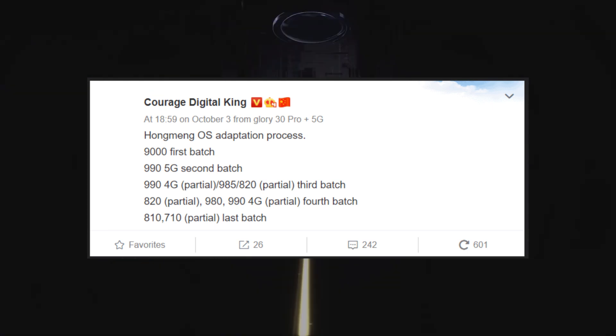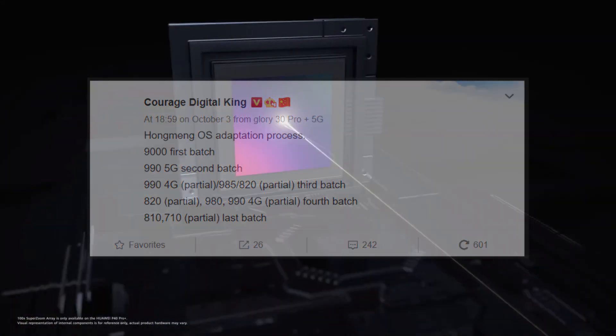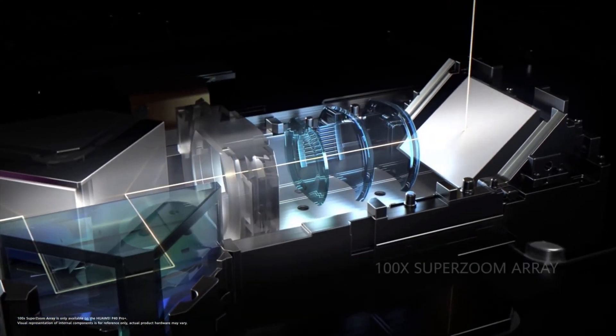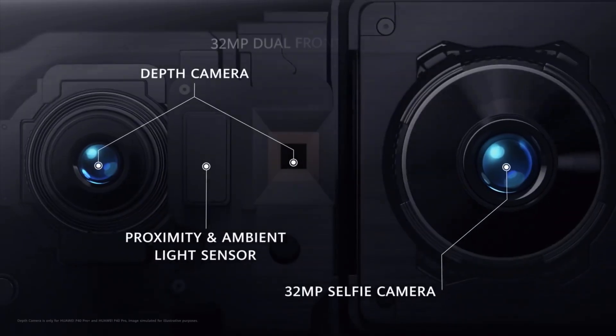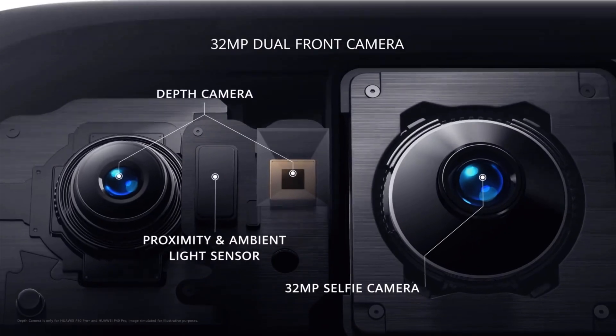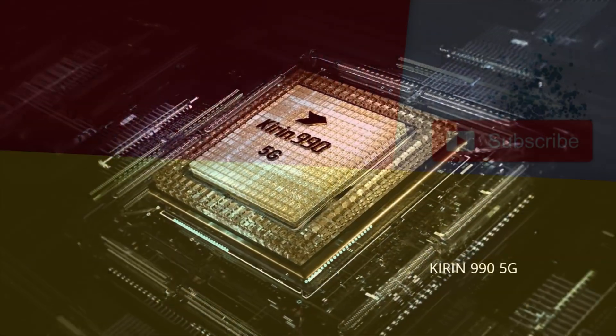If your phone's chipset is mentioned in this chart, then it's good news for you. But my question is: will you update your phone to the Harmony Operating System 2.0? Let me know in the comment below. Hope you found this video helpful. If you enjoyed it, then make sure to like it and subscribe to my channel. Watch my other videos — till the next one, take care. Bye-bye.